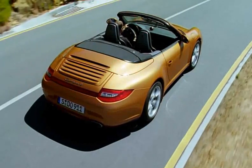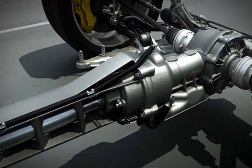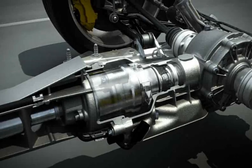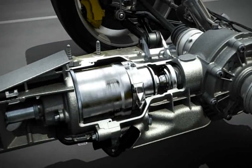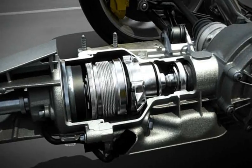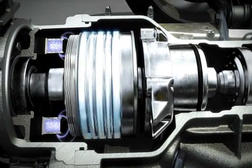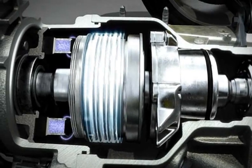The all-wheel-drive multi-disc clutch manages the power distribution to the front axle. In the case of the new 911 Carrera 4 models, this is not passive via a viscous multi-disc clutch. Instead, it is active via an electronically controlled and electromagnetically operated multi-disc clutch.